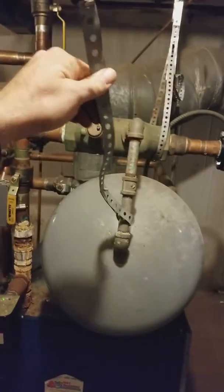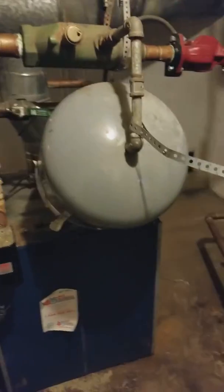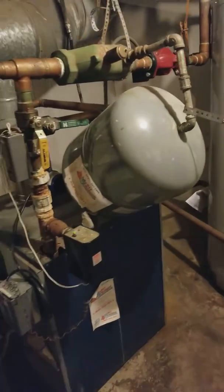Here's the strap that came out. Just some of the funny stuff you see in some of these mechanical rooms.